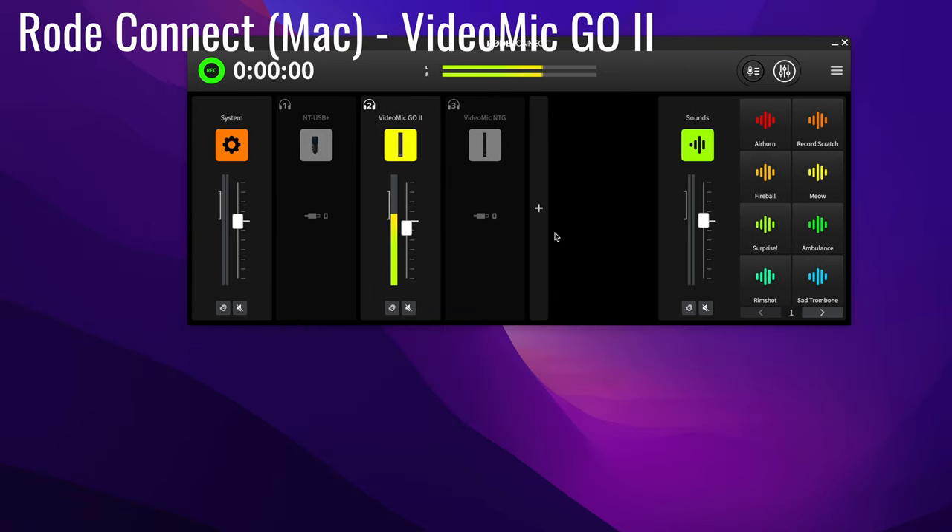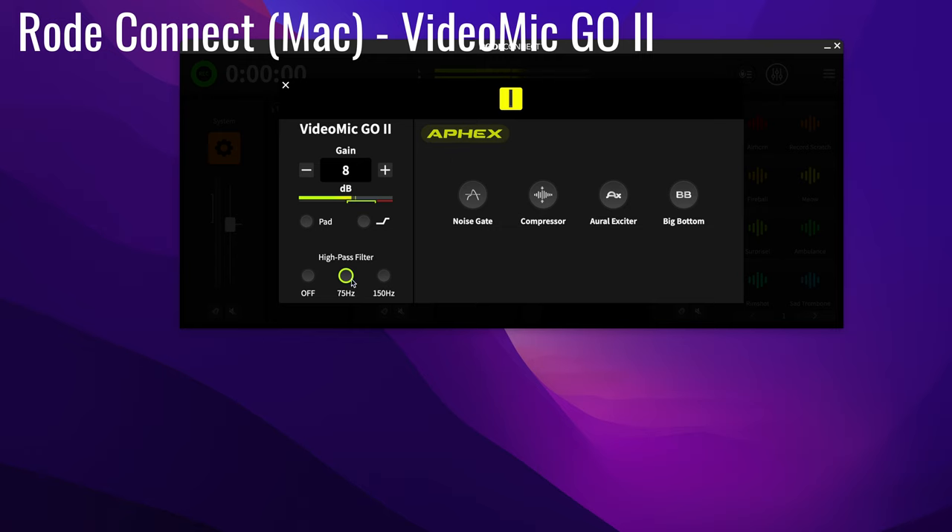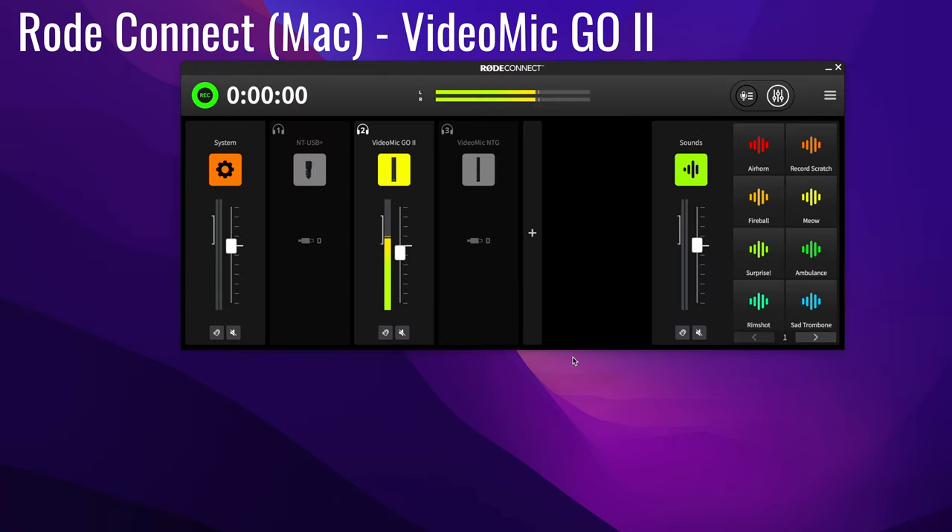Let's do a quick sample with the VideoMic Go 2, because I actually don't experience that issue with it. This is currently just clean audio with the 75 Hz high-pass filter — let's go ahead and enable all of the processing. So now we've got all the processing enabled along with the high-pass filter, and this is what it sounds like. With the VideoMic Go 2, using all of these processing features, I have not experienced the same issues as with the NTG. As far as I can tell, it is safe to use any of the processing on your computer when using this over USB.